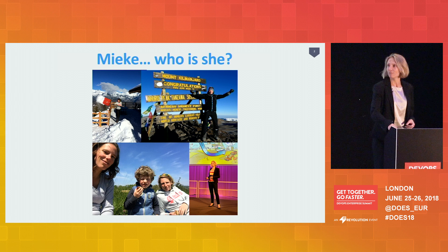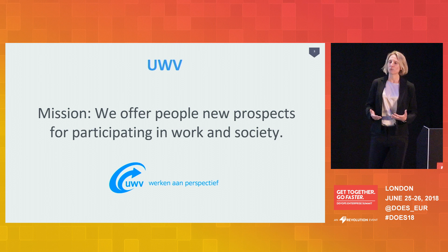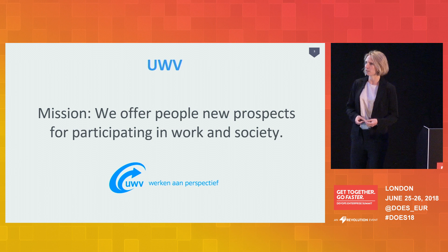We believe that people can function best when they can participate in society by working, and that society functions best when as many people as possible can participate by working. So our mission is to help people to find work, and if work is not possible, then we make sure that income is available quickly. Here are some figures about our organization.